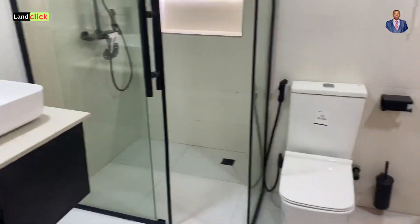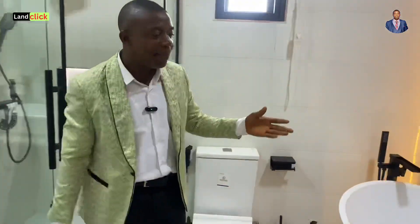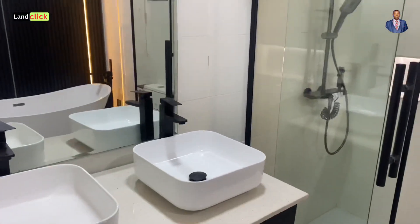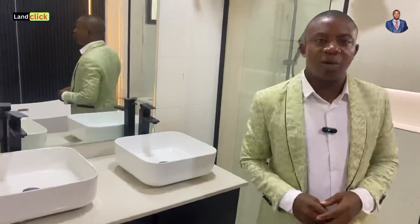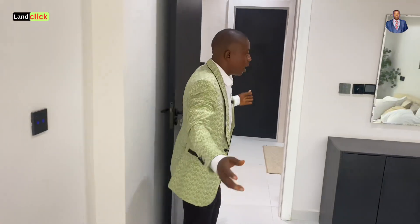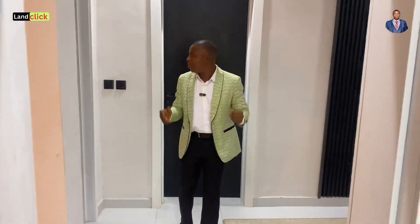In the master's restroom there are two options — you have a shower and a bathtub. For those who prefer a shower, there is a very special and beautiful shower here. Take a look at the finishing — top notch with quality materials. Opposite is what I'll call the madame's room, which is also very spacious.